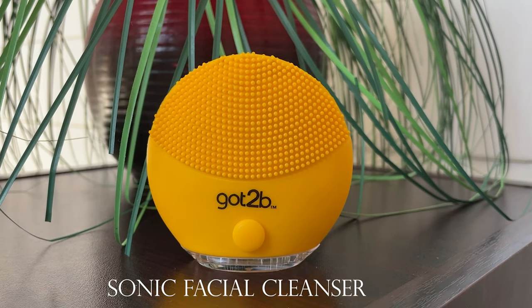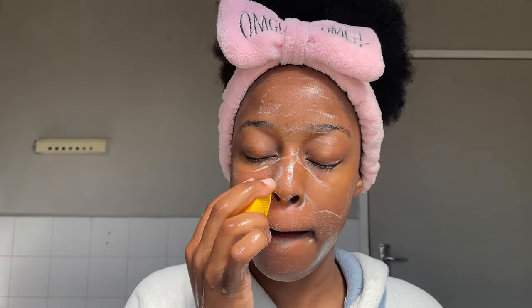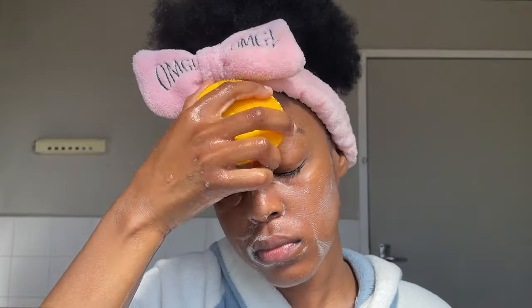I will sometimes use it in conjunction with the sonic facial cleanser that I was gifted by Gotti B. I'll just use it on my face, wash and scrub with it a little bit before I rinse it off.